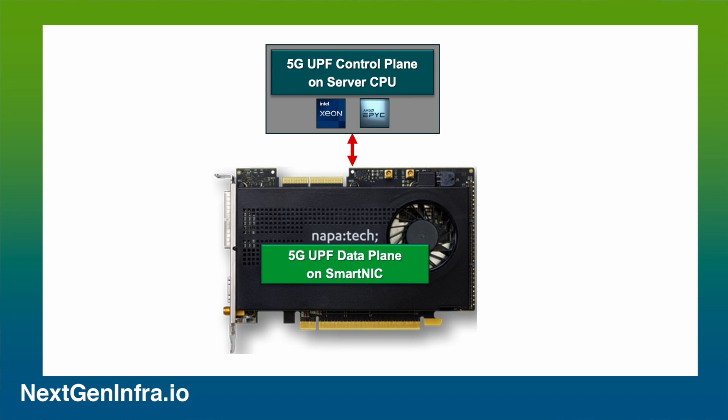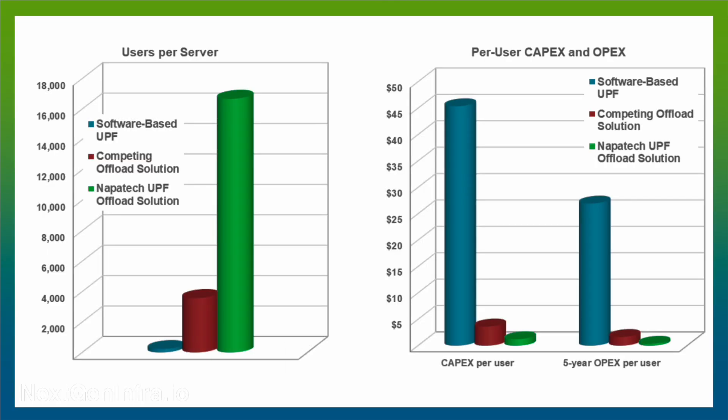it's possible not only to deliver significantly higher packet core performance than achievable just using the server's CPU, but also to maximize the number of subscribers supported on a single server, while minimizing the overall data center CAPEX, OPEX, and energy consumption.